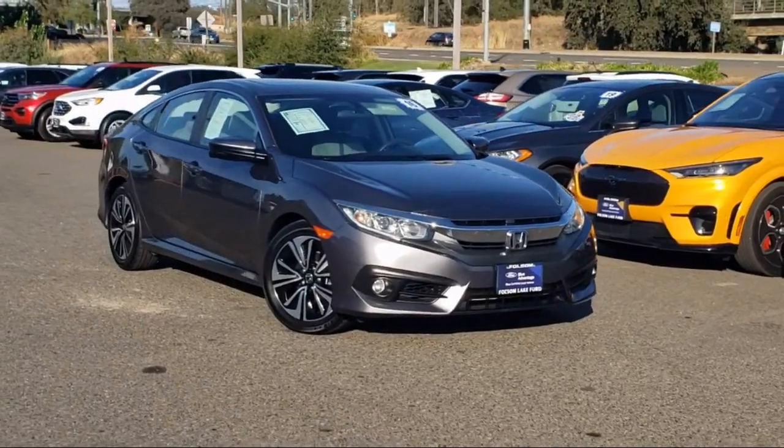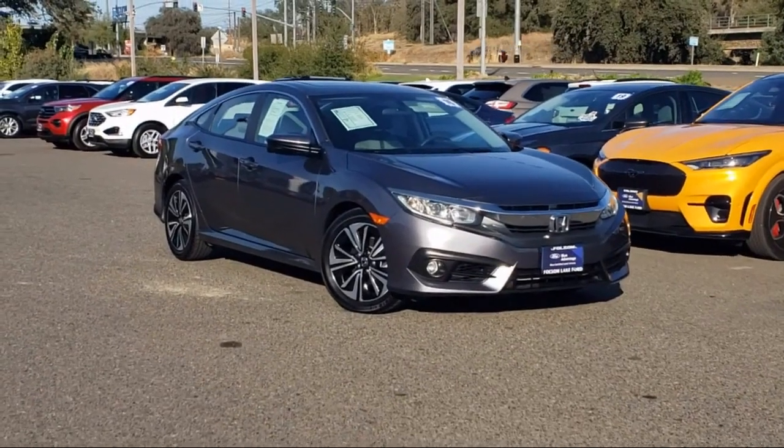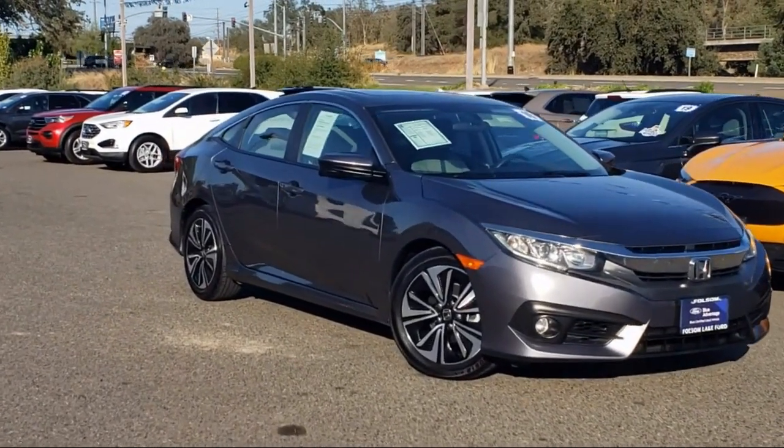Apple CarPlay and Android Auto, Sirius XM satellite radio, heated door mirrors, keyless entry, and a rear view camera.